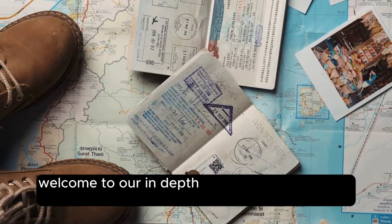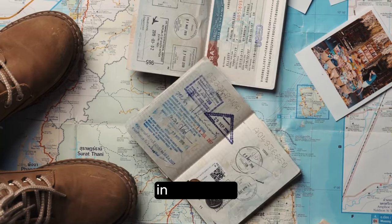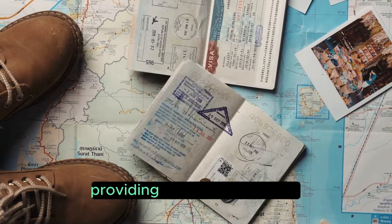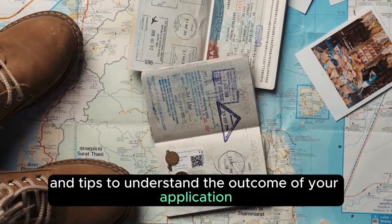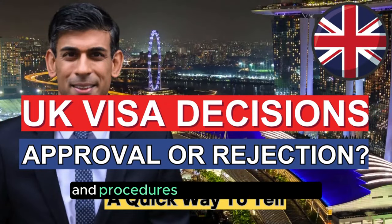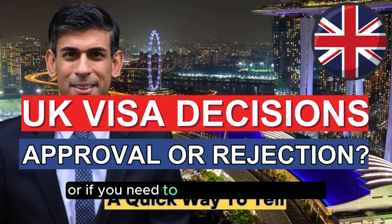Hello viewers, welcome to our in-depth guide on how to know if your UK visa is approved or rejected. In this video, we'll unravel the mystery behind the visa decision process, providing you with key insights and tips to understand the outcome of your application. Stay tuned as we explore the signs, notifications, and procedures that indicate whether you've been granted the golden ticket to the UK, or if you need to prepare for an appeal.